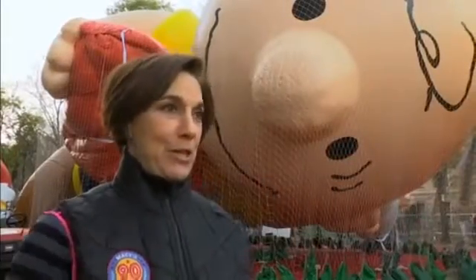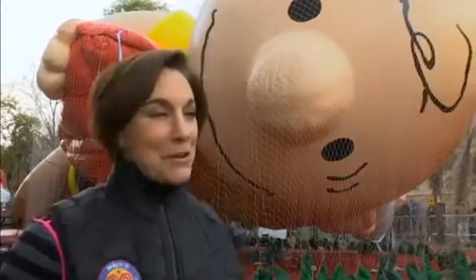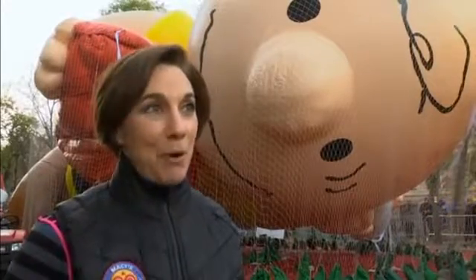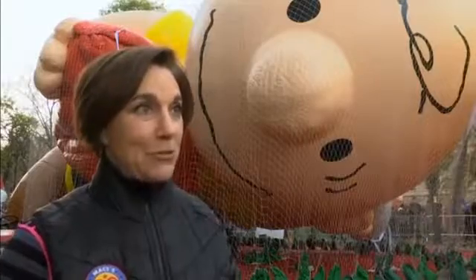Charlie Brown is brand new this year. He's clutching his kite — he's had no success in flying it, so he's just holding on to it. This is in fact our second Charlie Brown balloon; the first one flew back in 2002.